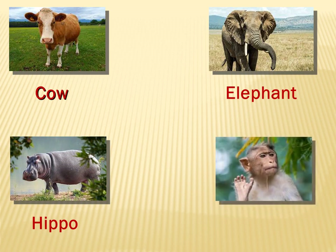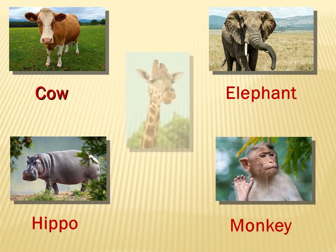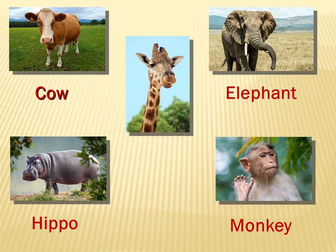What about this one? It's a monkey. What about this? A giraffe. Wonderful. Giraffe. Now let us move on. What about this one? It's a rhino. A rhino.